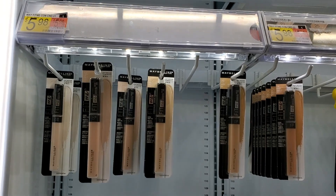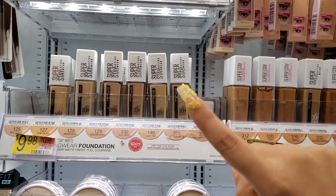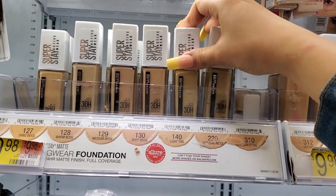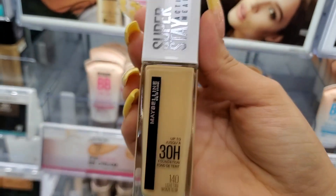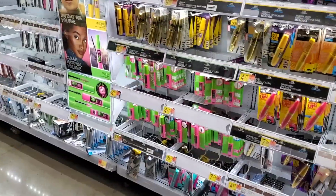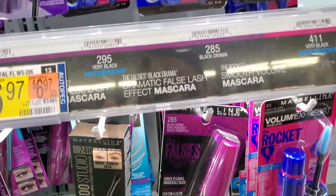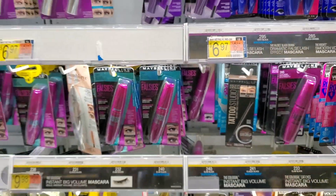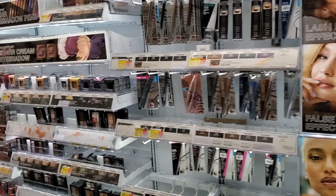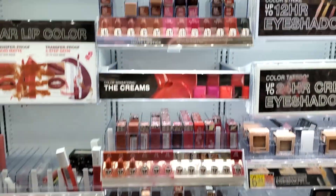Everyone knows about this concealer. I've never tried this one but I want to — I think Taisha uses it and she has oily skin like me, so I'm going to get the light tan. It's supposed to be Super Stay 30-hour wear matte foundation. And of course, Falsies Black Drama mascara is my holy grail — no other mascara can take its place.